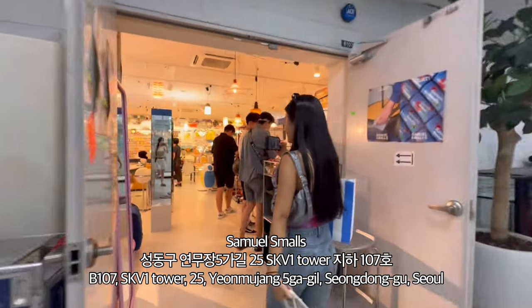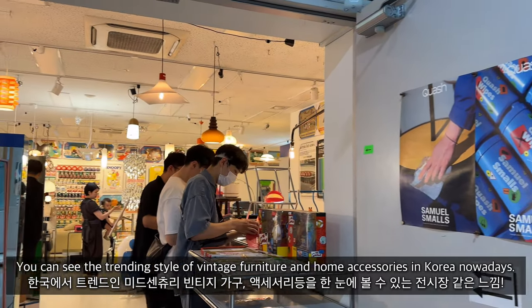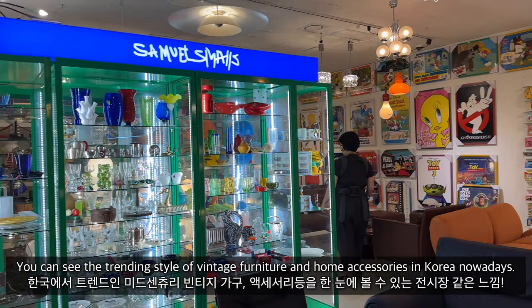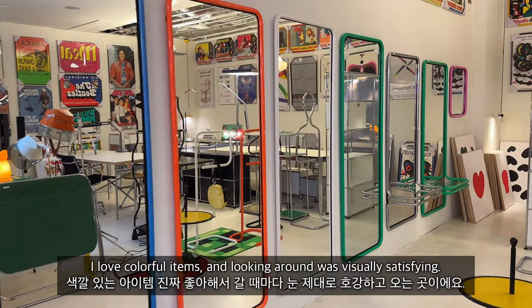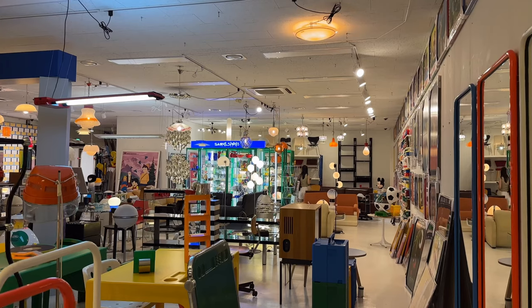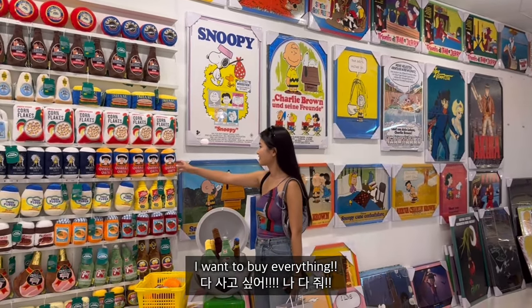This is a vintage furniture shop called Samuel's Malls. You can see the trending style of vintage furniture and home accessories in Korea nowadays. I love colorful items and looking around was visually so satisfying — I wanted to buy everything!